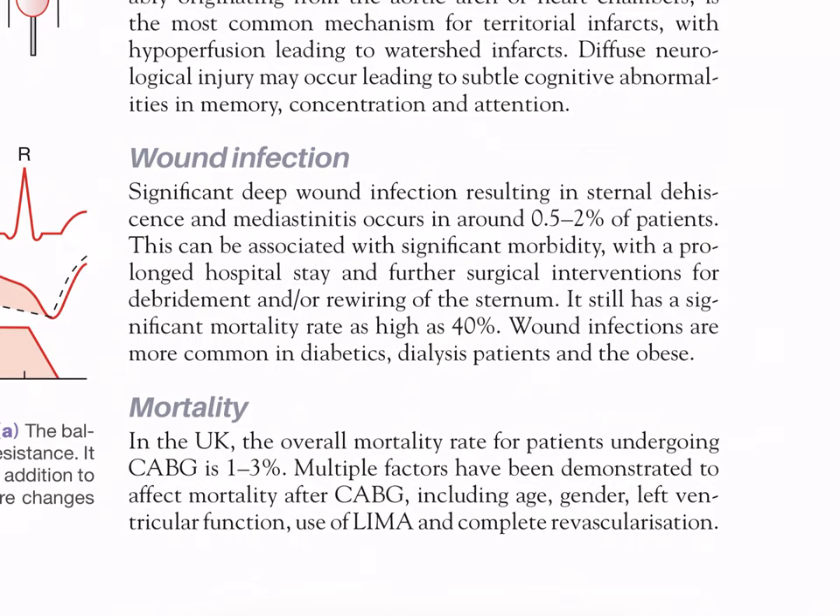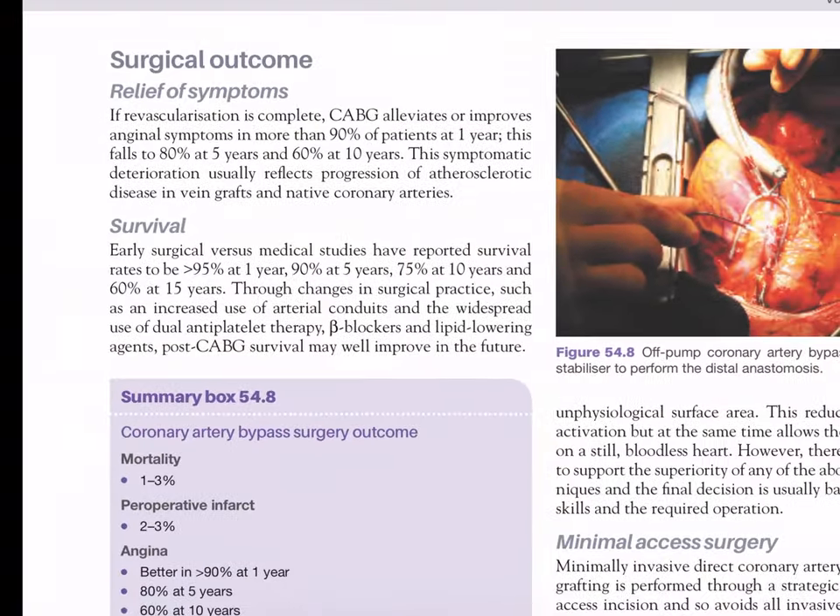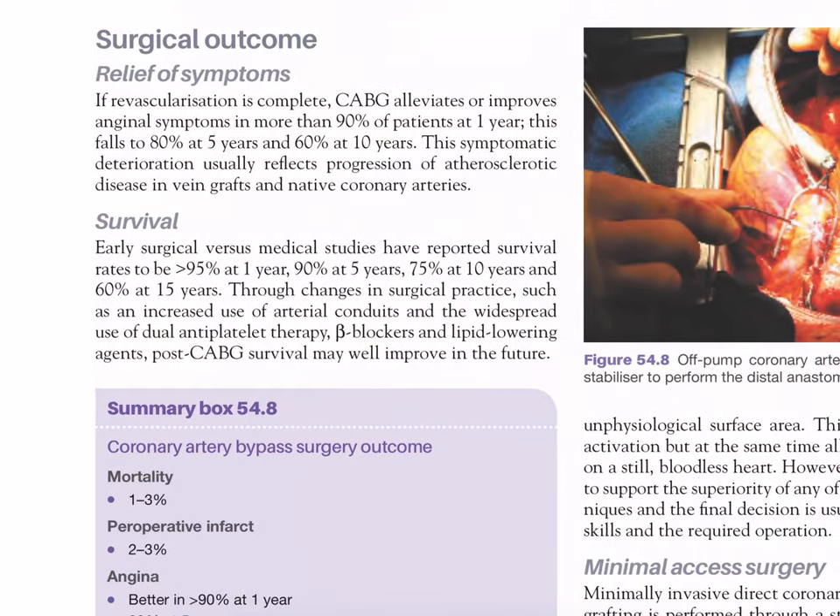Mortality in the UK: the overall mortality rate for patients undergoing CABG is one to three percent. Multiple factors affect mortality after CABG including age, gender, ventricular function, use of LIMA, and completeness of revascularization. Surgical outcomes - relief of symptoms: if revascularization is complete, CABG relieves or improves angina symptoms in more than 80% of patients at one year, falling to 80% at five years and 60% at ten years. This symptomatic deterioration usually reflects progression of atherosclerotic disease in vein grafts and native coronary arteries.